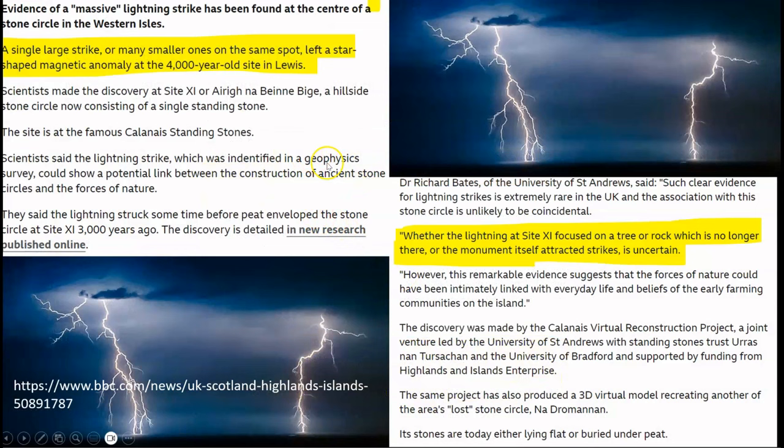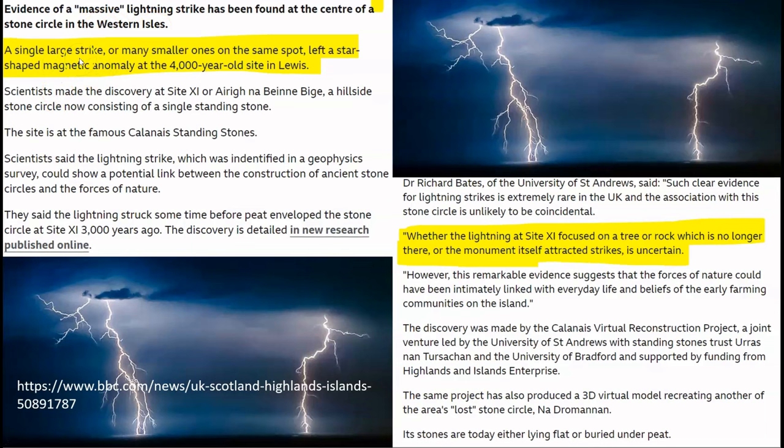And another one, entitled 'Evidence of a massive lightning strike has been found at the center of a stone circle in Western Isles,' stating: 'A large single strike or many smaller ones on the same spot left a star-shaped magnetic anomaly at the 4,000-year-old site in Lewis.' And: 'Whether the lightning at Site 11 focused on a tree or rock which is no longer there or the monument itself attracted strikes is uncertain.' And of course they say that it is uncertain because they don't want to risk their academic credibility proposing an actual theory. That, ladies and gentlemen, is my job. And now you know that the structure itself was indeed designed to attract and harness lightning.